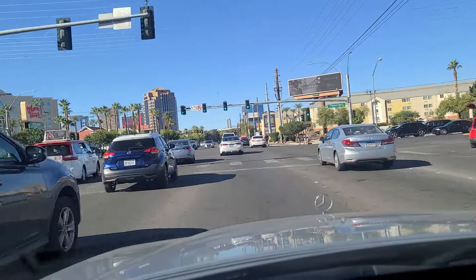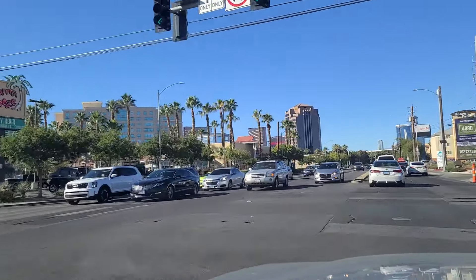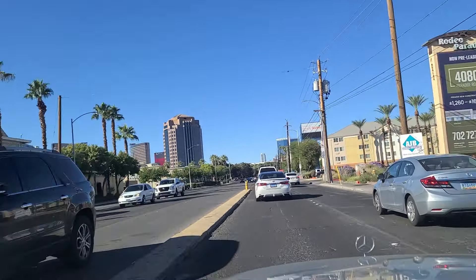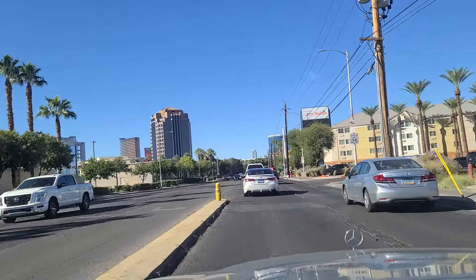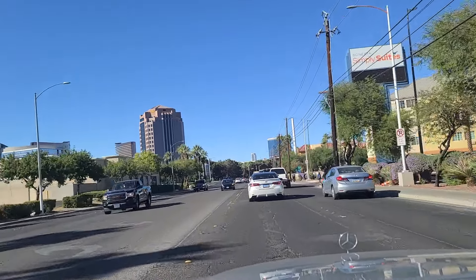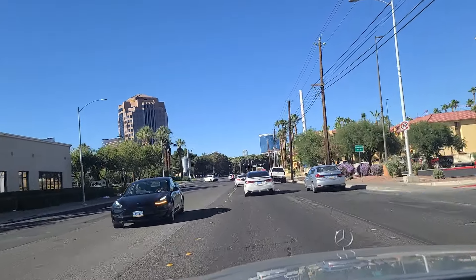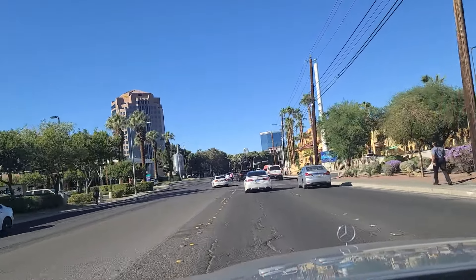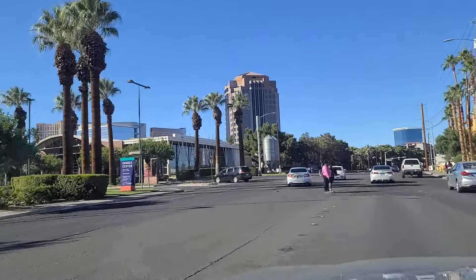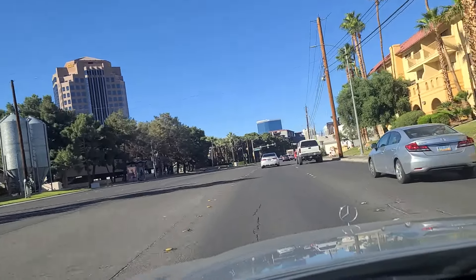As we luckily get through the light here at Flamingo, there's a Bahama Breeze right there on the left — the northwest corner. Excellent restaurant chain if you've never tried it. Crossing over the Flamingo Wash here. Used to be a Gordon Biersch restaurant here — a brewery — but it has since closed. Over there on the left where you see the big tins, doesn't look like anything has moved in.